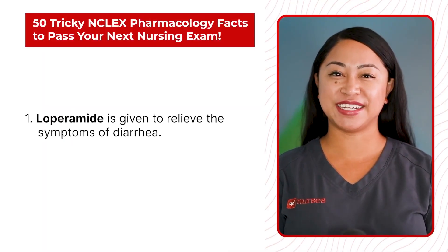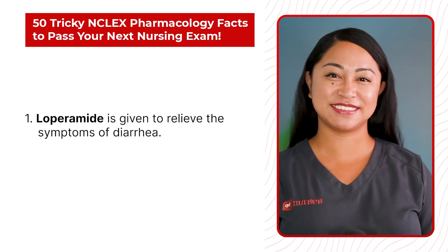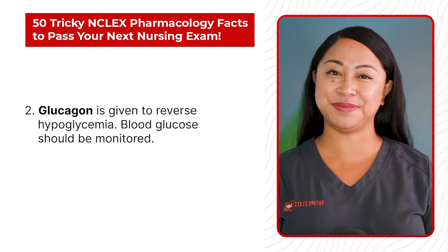Statement 1: Loperamide is given to relieve the symptoms of diarrhea. Statement 2: Glucagon is given to reverse hypoglycemia. Blood glucose should be monitored.